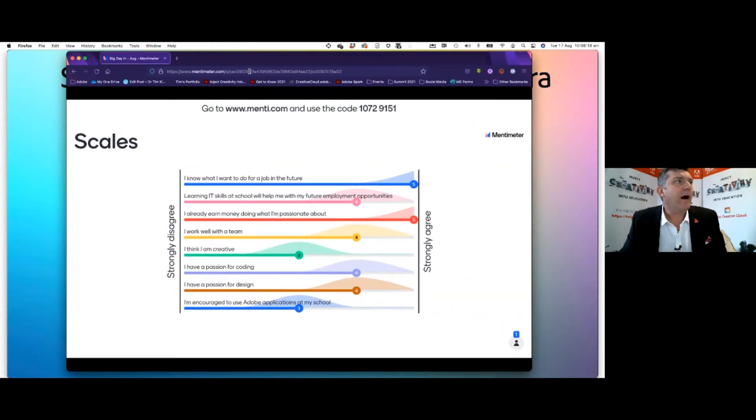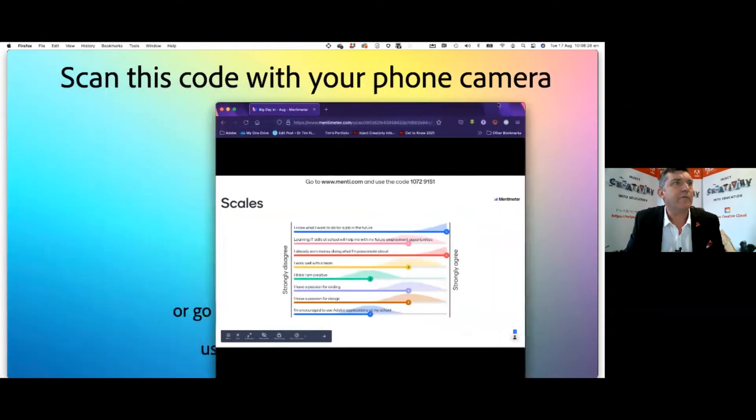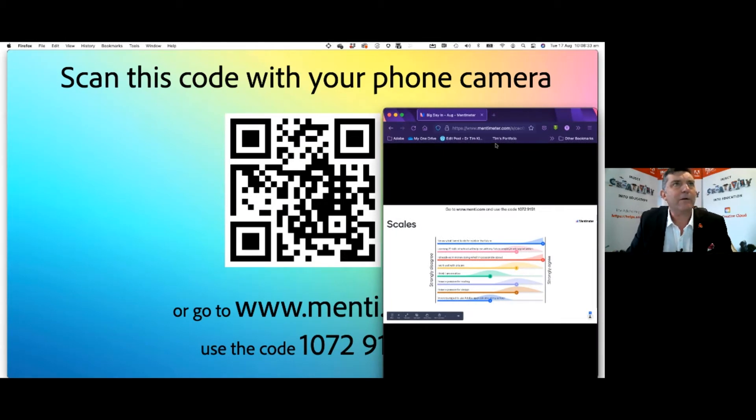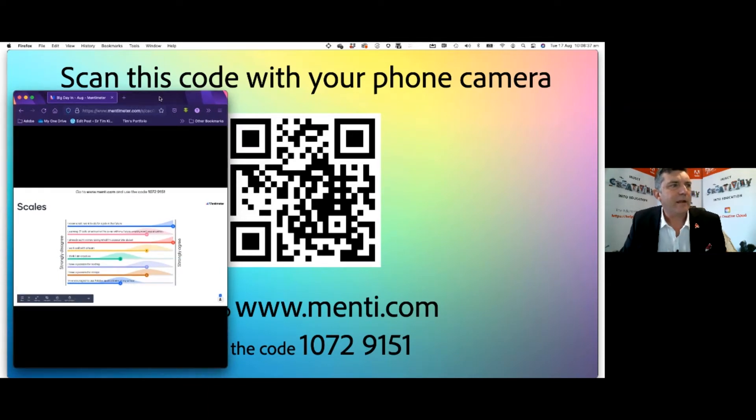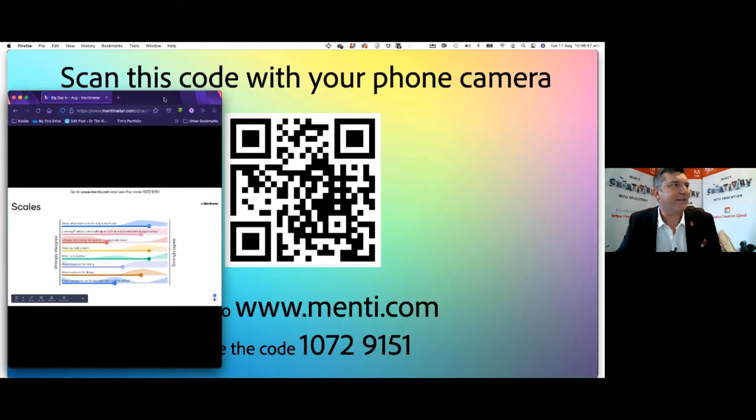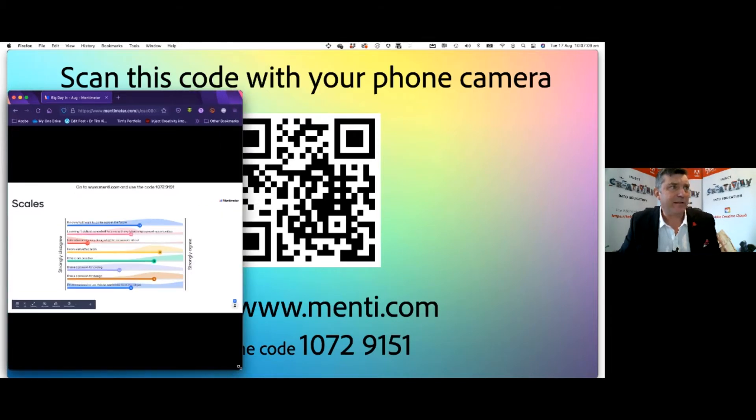So the first statement is: 'I know what I want to do for a job in the future.' There's the QR code again and the link is menti.com — the code is 10 72 91 51. Scan the code or just look up the website. We've got a few people in for it; I'll have it there for another five seconds before we start really looking at the results. All right, we're starting to get lots of results in there, so let's find out the results.